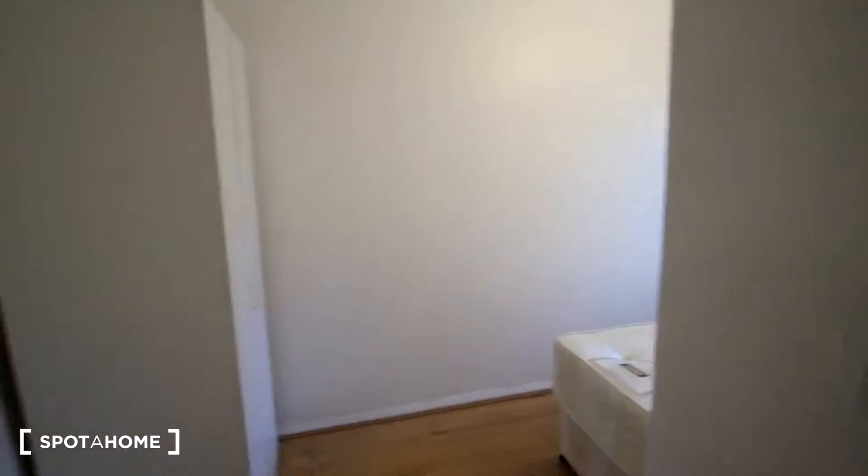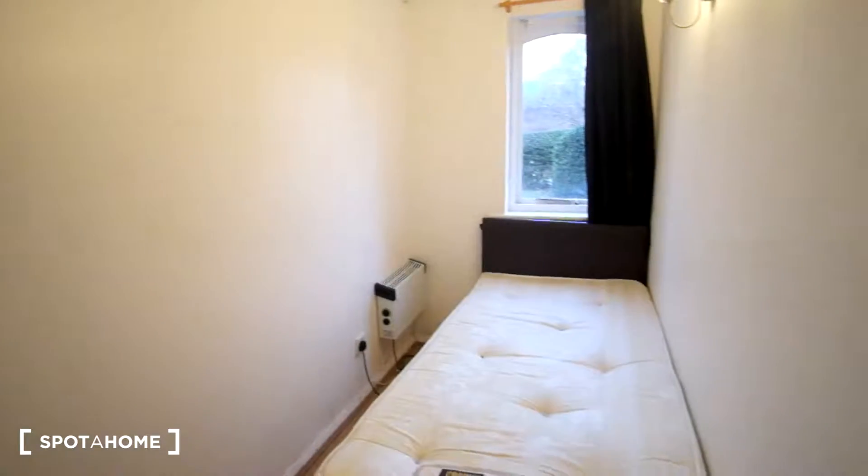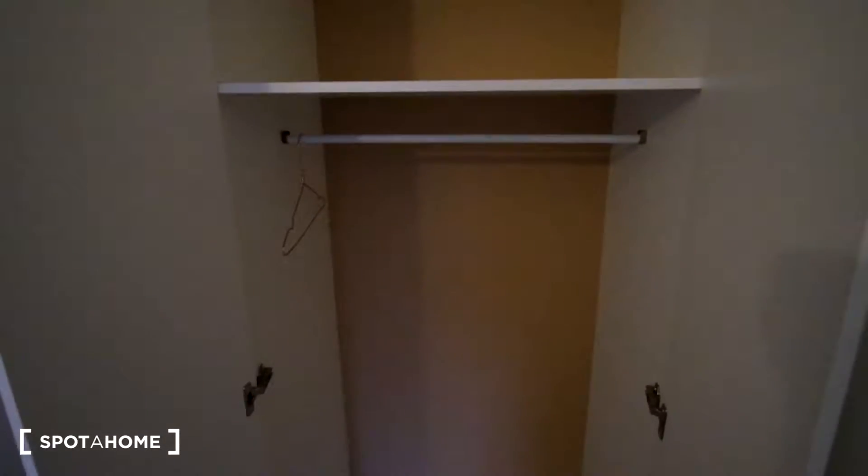Next is bedroom C. The first thing we see as we enter is the standalone wardrobe, and then around to the right we have the single bed, a heater on the wall, and a window with a very similar view to bedroom A. Inside the wardrobe there's a light on the wall, one shelf up top, and a rail to hang your clothes.